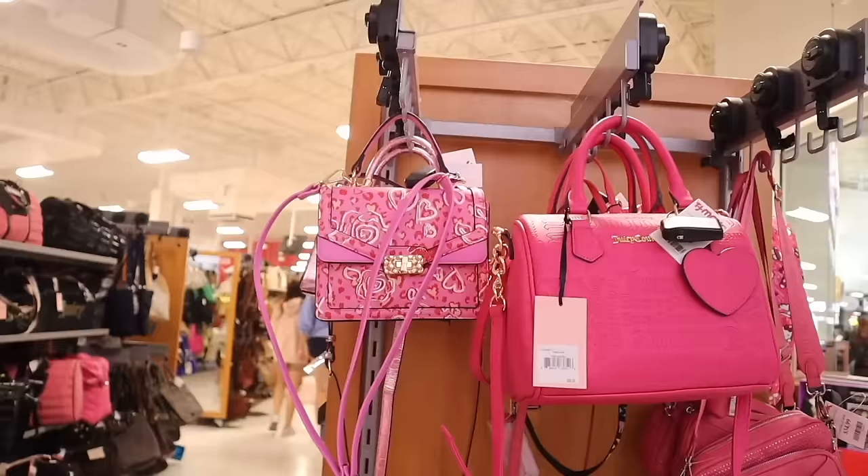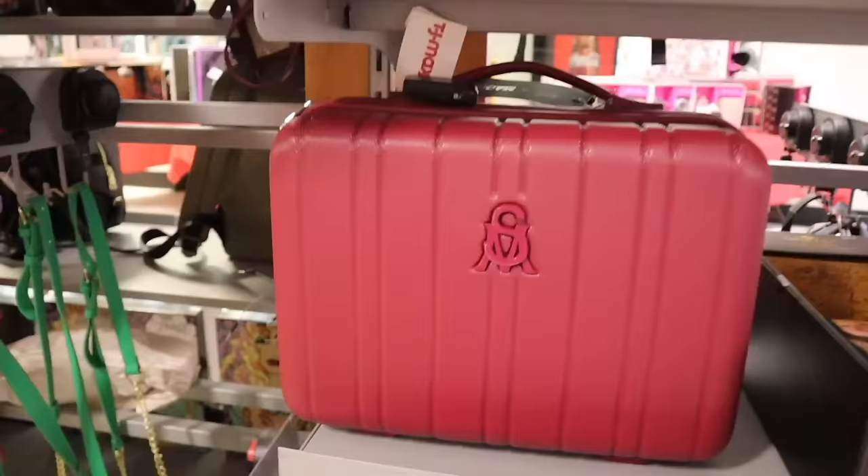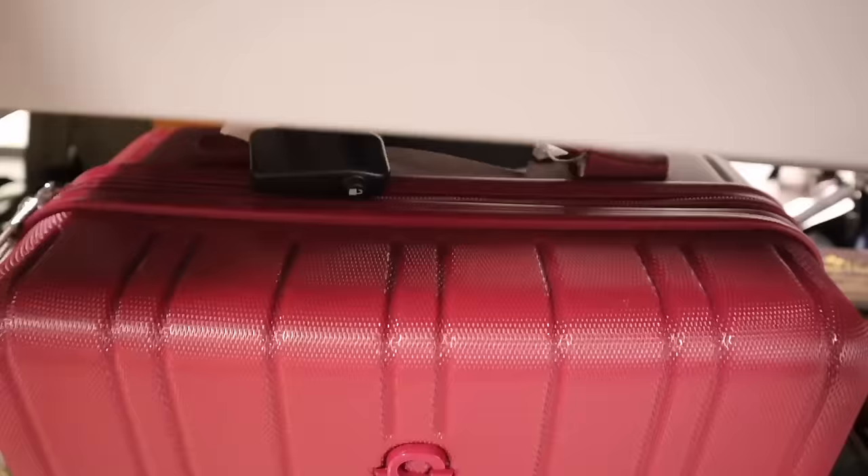On this side they have more pink purses, some gift sets, and the Snoopy ones for thirty dollars if you want to pick one up. And there's Steve Madden luggage — looks like a carry-on — that got marked down to thirty dollars.